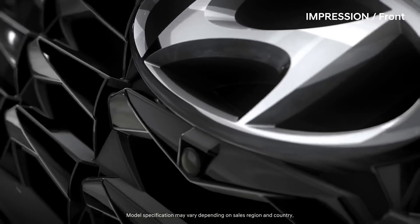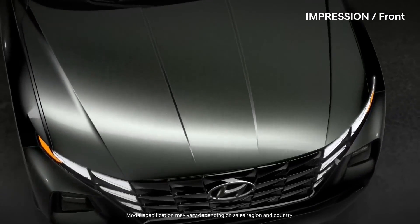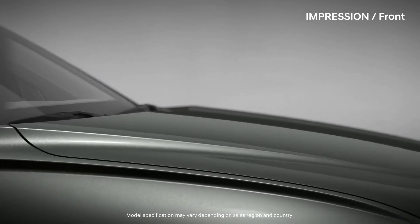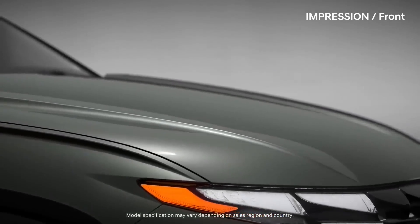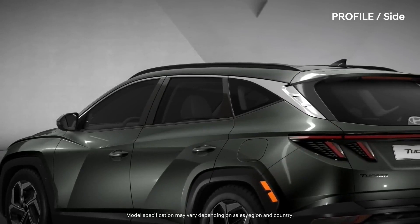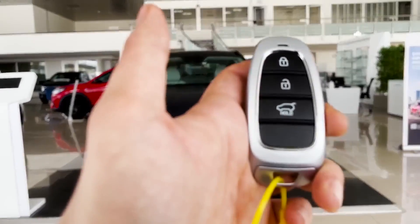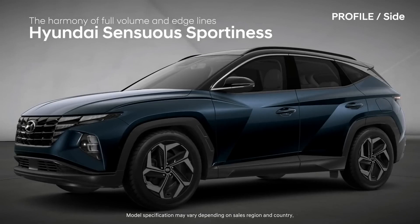In terms of pricing, it is difficult to say exactly what the 2024 Hyundai Tucson will cost, as the official pricing has not yet been announced. However, based on the pricing of the current model, it is likely that the base model of the Tucson will start in the mid-$20,000 range, with higher trim levels and more advanced features pushing the price up from there.